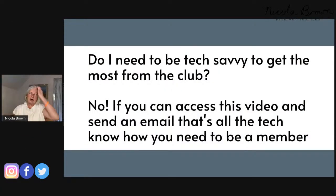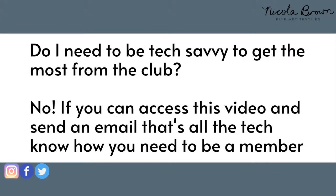There were questions about whether you need to be tech savvy to get the most from the club. The short answer is absolutely not. If you're watching this video and you can write an email, that's all you need to become a member. The Kajabi library has a lot of content, but once new members have their orientation, Shauna and I will do live Zoom conversations to make sure you can access the library, have your password, and everything is organized.